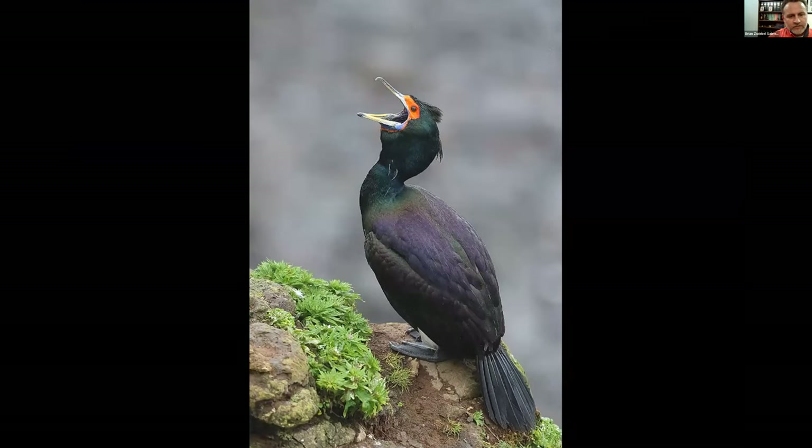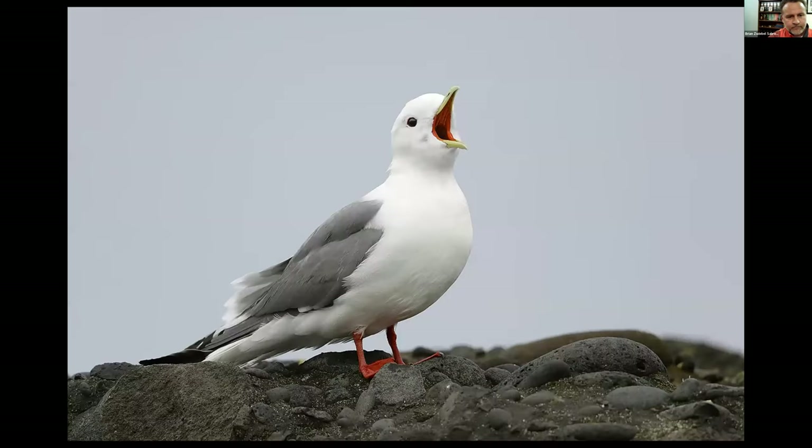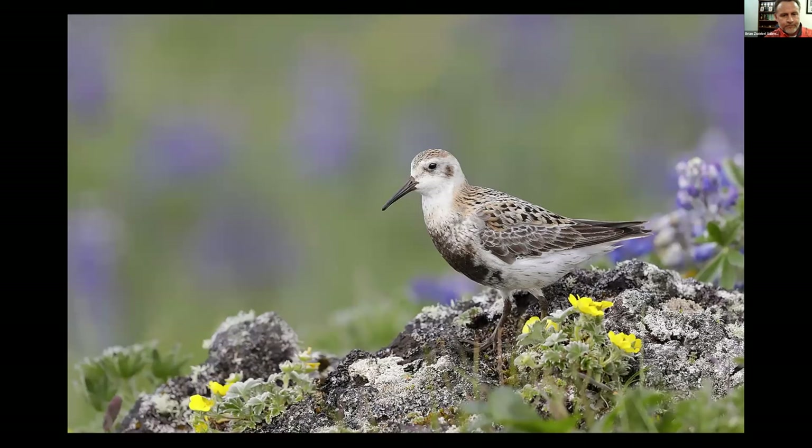Red-faced Cormorant here. This is a Fur Seal — pretty cool to see those guys up close. St. George and St. Paul Islands on the Pribilofs are one of the few places where you'd have a chance at seeing Red-legged Kittiwake — another really rare bird that's hard to find outside of the Pribilofs. The Rock Sandpipers are pretty boring in non-breeding plumage but quite spectacular amongst the flowers during the breeding season.